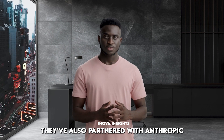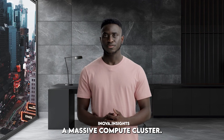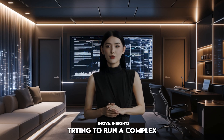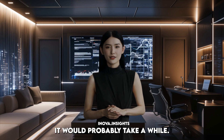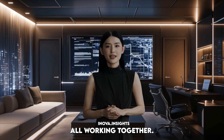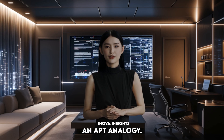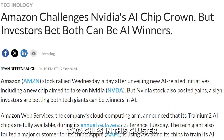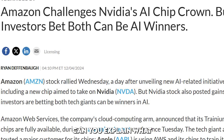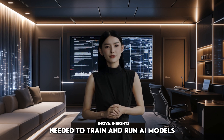Amazon isn't just relying on clever algorithms. They've also partnered with Anthropic to build a massive AI compute cluster. A compute cluster is basically a whole bunch of powerful computers all working together — a super-powered brain, if you will. It's like distributed computing on steroids. And Amazon is using their own Trainium 2 chips in this cluster, specifically designed for AI. They're incredibly efficient at handling the massive amounts of data needed to train and run AI models like Amazon Nova.